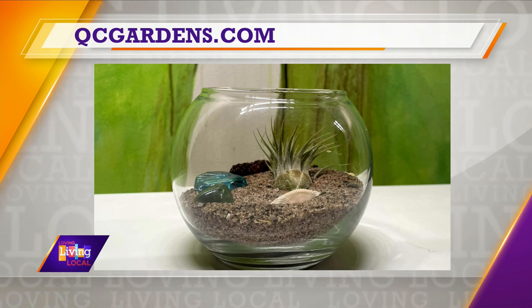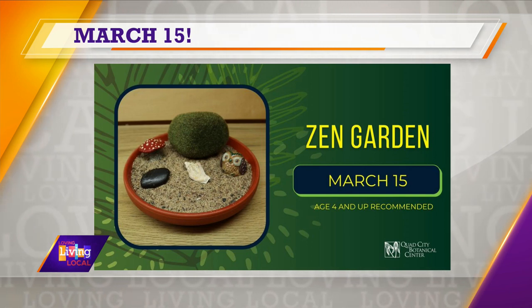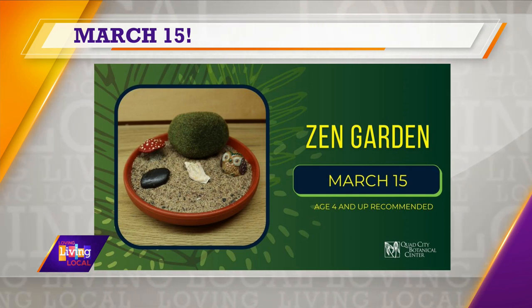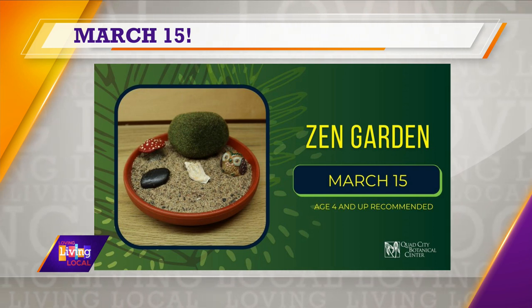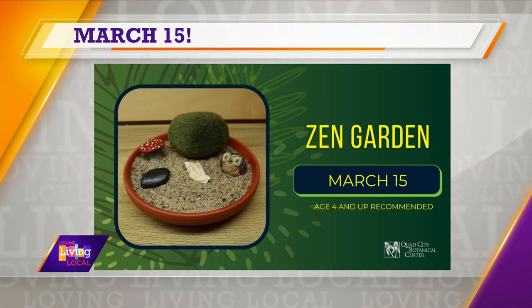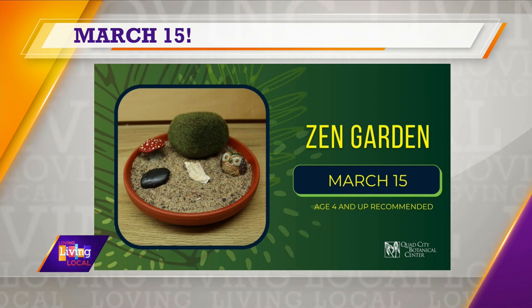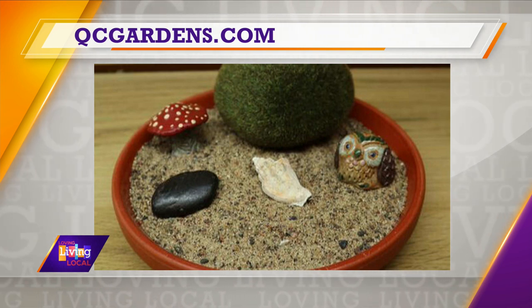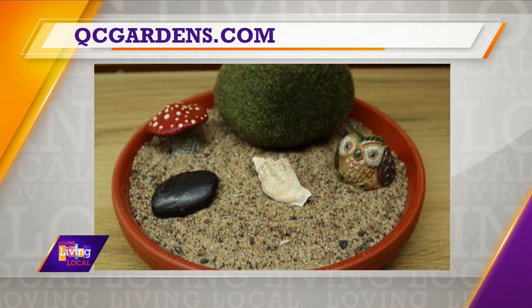Next is the Zen Garden on Wednesday, March 15th. We'll be doing a little bit of mindfulness — getting the sand out and having a bit more hands-on fun. The kids will build their own little sand garden with some trinkets inside it. We'll make a little bit of sand art, some shapes and designs, and they'll have a relaxing little play space they can take home with them.